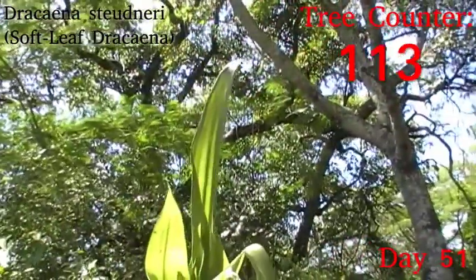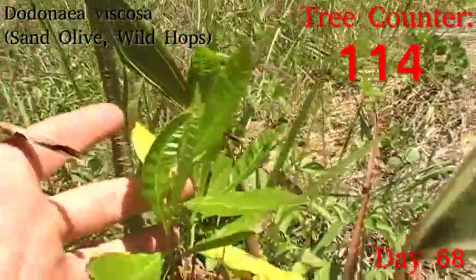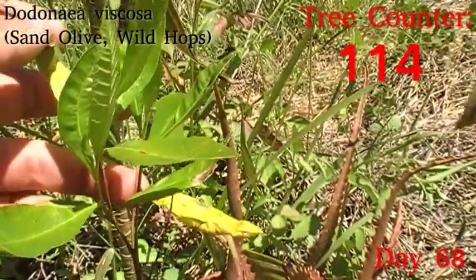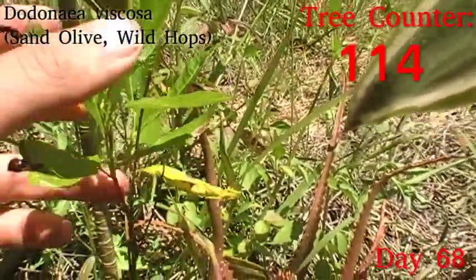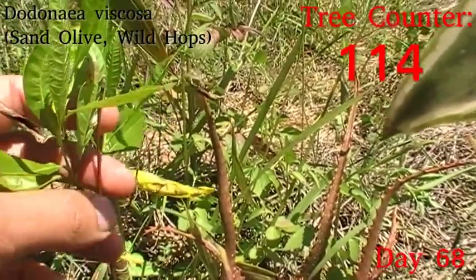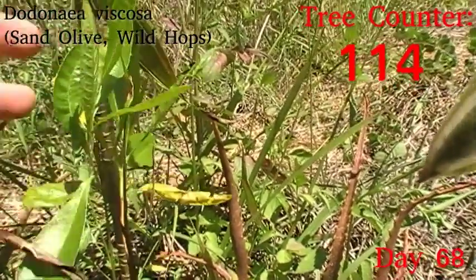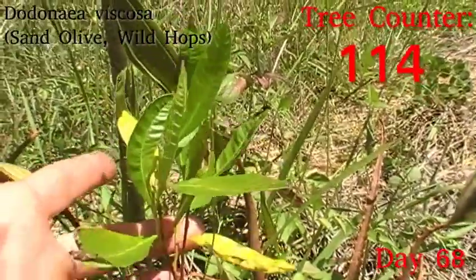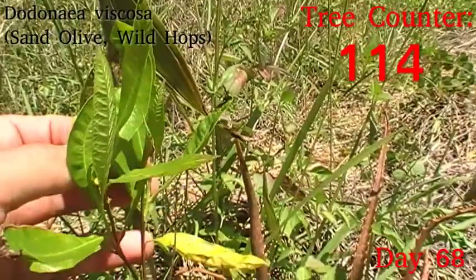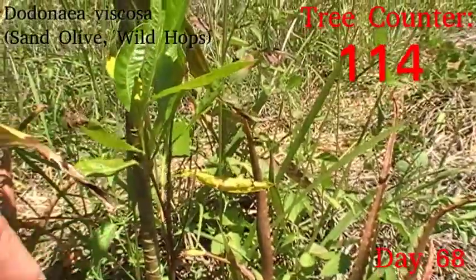Next up, starting a line of trees with some sort of misnomer, we have a sand olive — sometimes also called wild hops. It's neither an olive nor hops; it's a relative of the combretums, I think. It's Dodonaea viscosa, a beautiful little tree with an olive-like growth form but certainly not an olive-like fruit. It's looking pretty perky here — it's got a lot more leaves than when it went in. It has some sunburn and a few older leaves starting to yellow off, plus a little insect damage, but generally it's pretty happy.